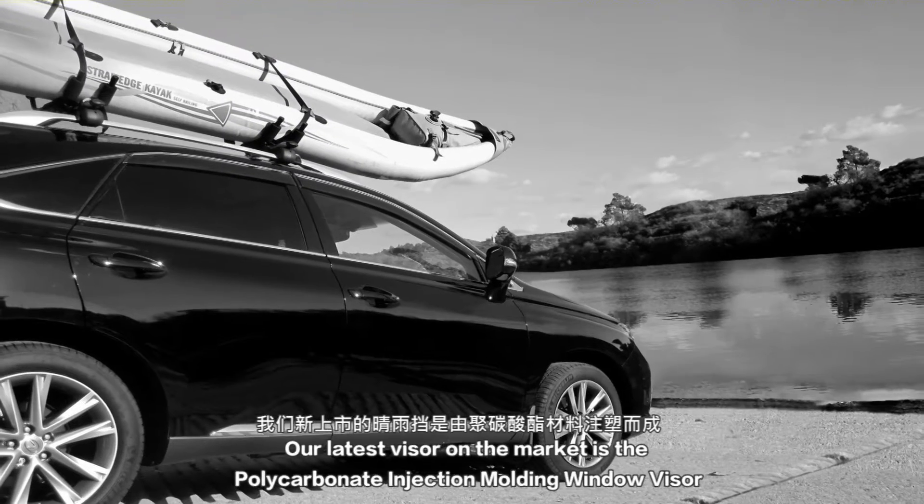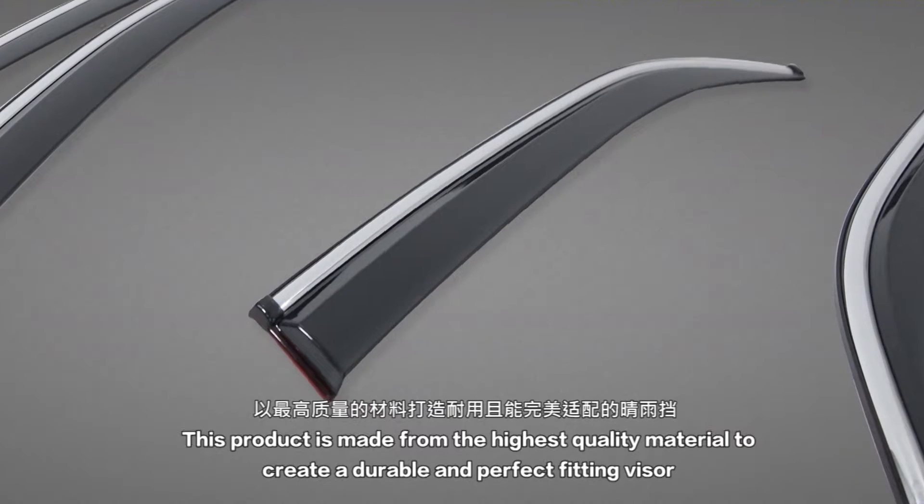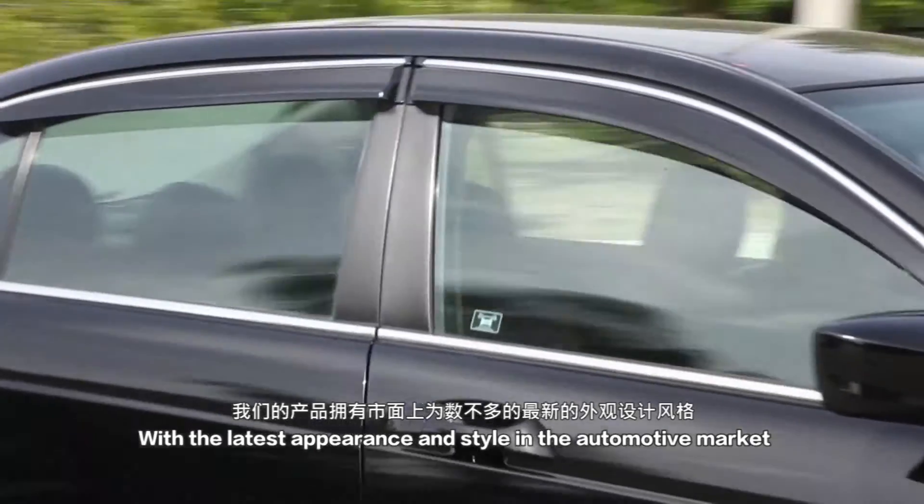Our latest visor on the market is the polycarbonate injection molding window visor. This product is made from the highest quality material to create a durable and perfect fitting visor with the latest appearance and style in the automotive market.